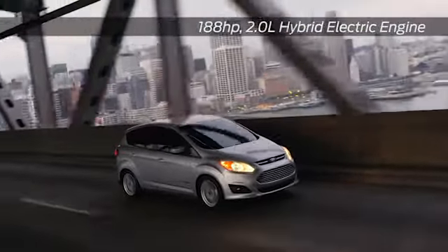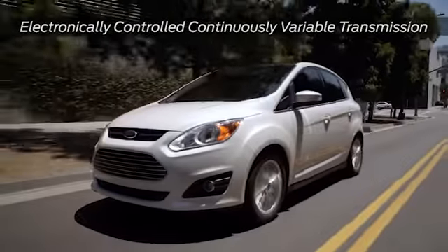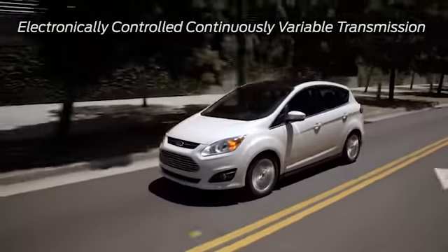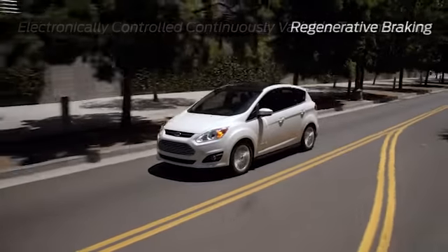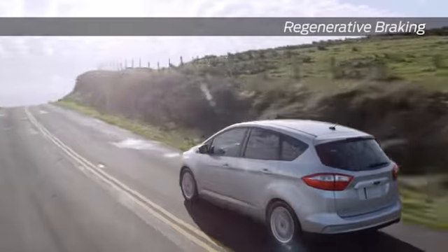C-Max Energy combines an advanced lithium ion battery and electric motor with a gasoline engine. The plug-in capability allows you to fully charge the vehicle in 2.5 hours or overnight. Another feature, EV mode, lets you choose which mode to drive in.